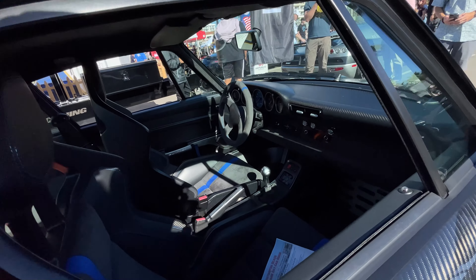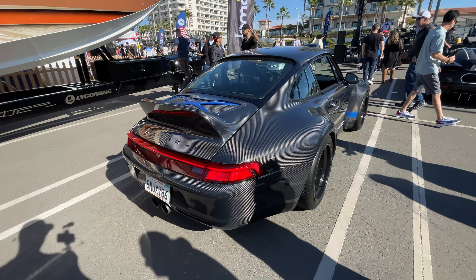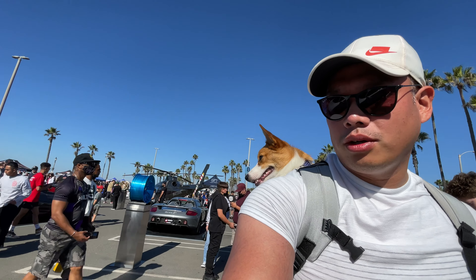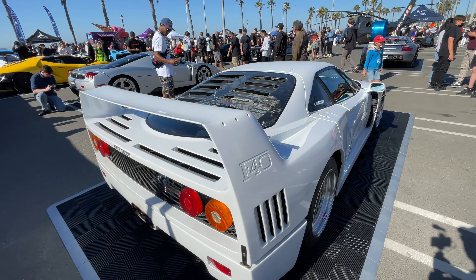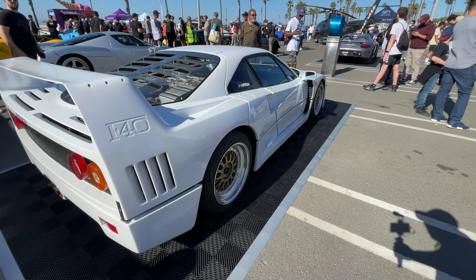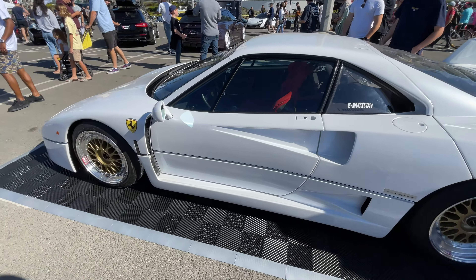Check out the interior — you see this carbon bucket seat, just all custom-made. Very simple, keeps the look of the classic car. Manual, obviously. I think this thing puts out around 400 to 500 horsepower — you can look it up on their website. And here we have the Ferrari F40, also displayed at the Toyo Tires event. I believe Bowden Auto House is the one that did the build on this. Gotta love the classic — this would basically be a hypercar of its day.